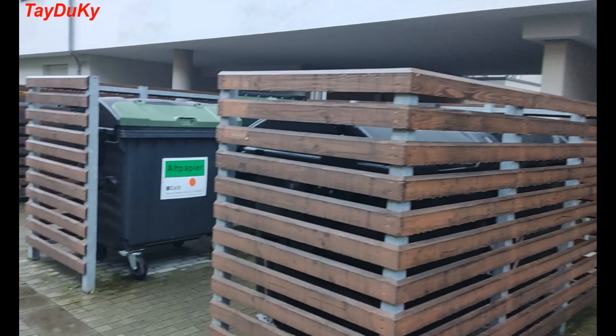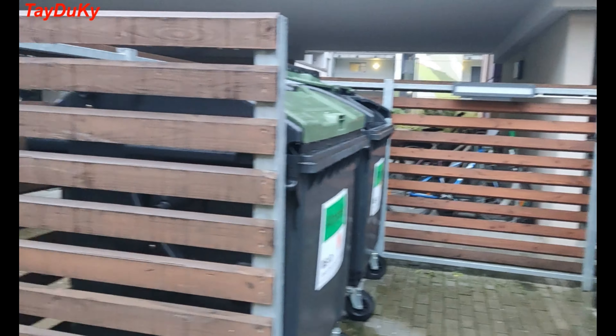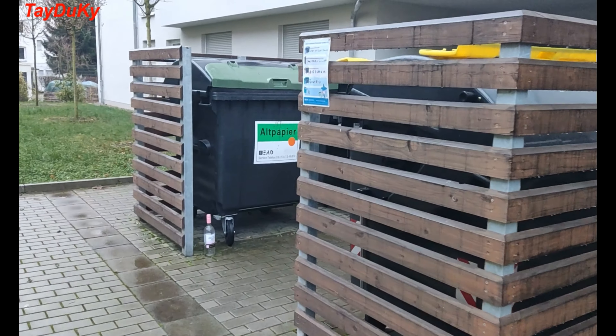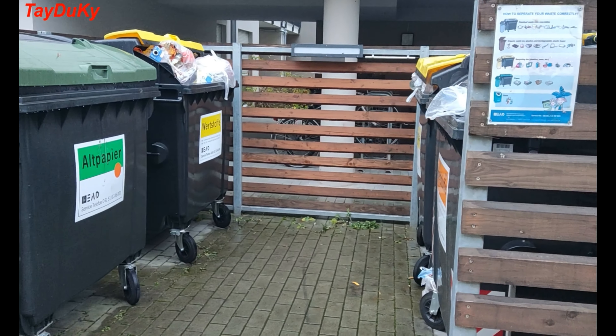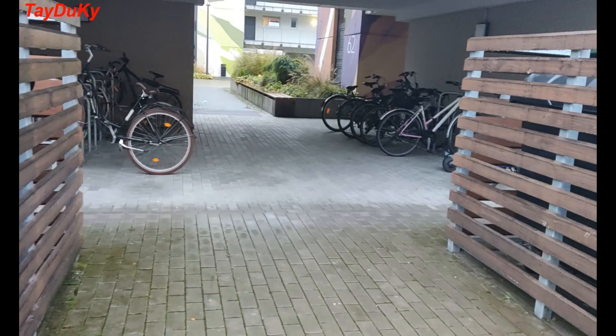These are the laundry pins. As you may notice, there are different colors on top of each of the pins. This is because the people here classify their laundry to put it into the right pins.